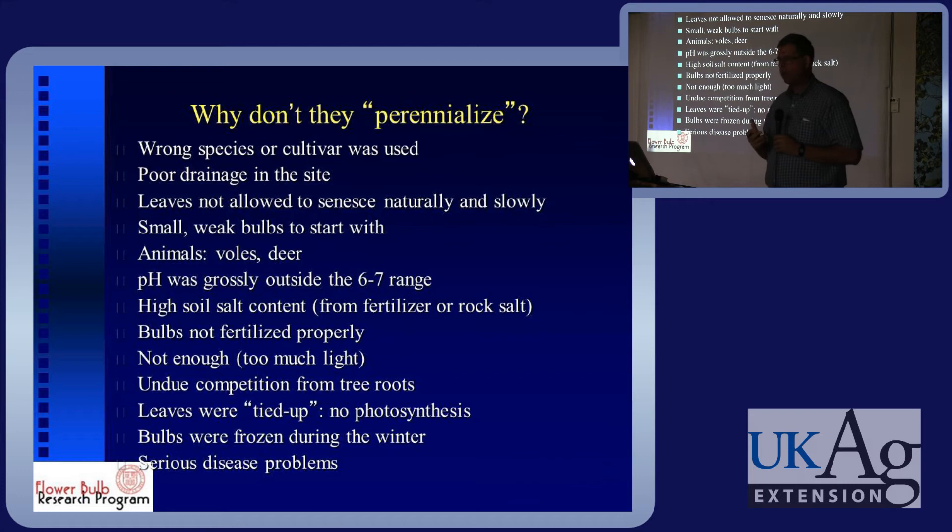Other factors that can prevent perennializing: salt in the soil from ice melting, not enough light, competition from tree roots, a site that's too dry, or soil compaction — which falls under poor drainage. With landscape construction, soil compaction can be a big issue. That's another reason why the top planting method — till a little bit, put the bulbs on, and mulch them — is a really good deal.